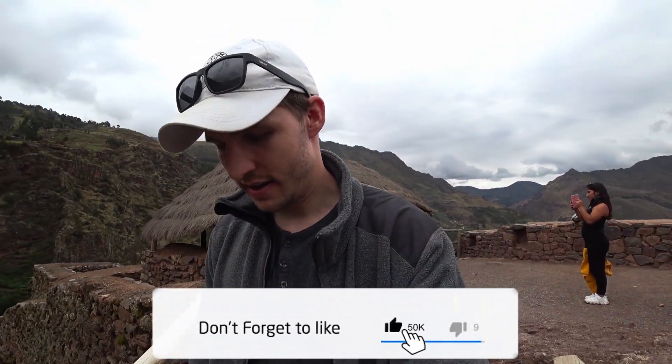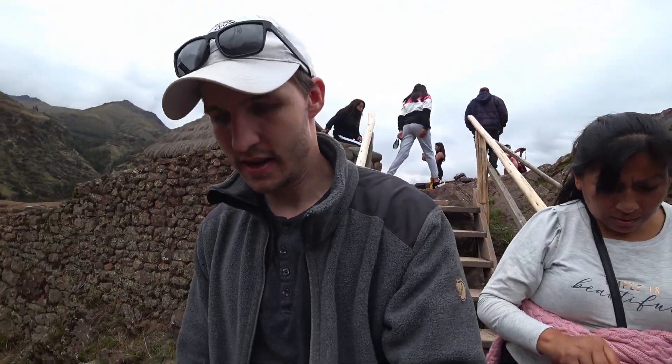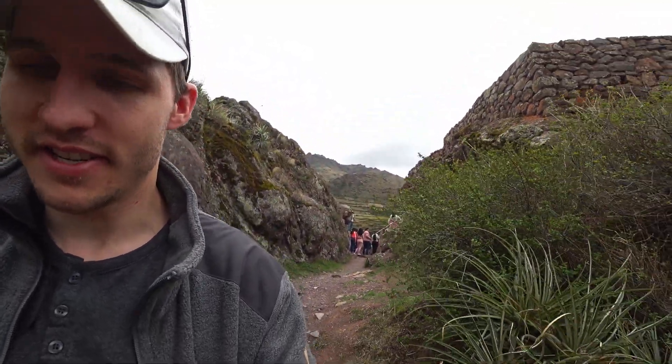All these people. Not every place can be as empty as the last one we've been to. What you're seeing right now behind me are the ruins of Pisac, I think it's called.